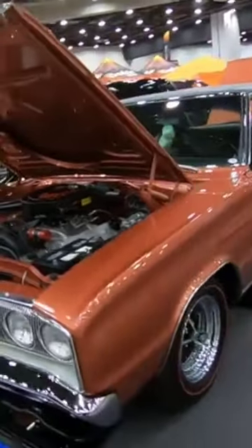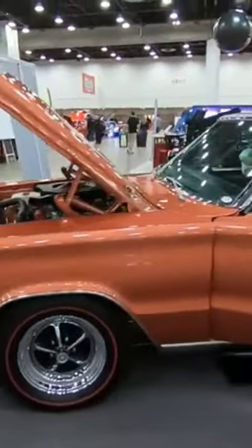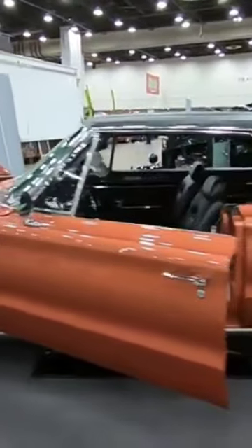Turbine bronze metallic, one of four. Always nice to see rare cars.